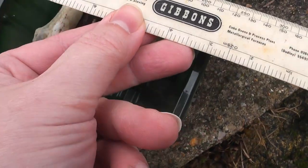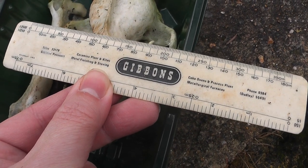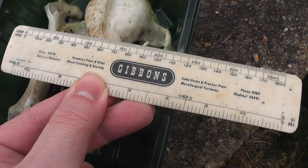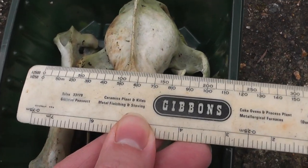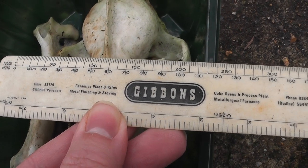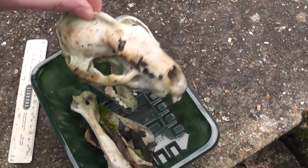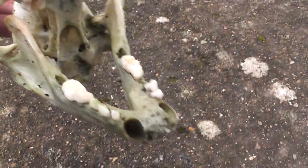Eye socket to eye socket, it is roughly 11 centimetres — about 10, 11 centimetres. Very roughly. Anyway, anybody know what this is?